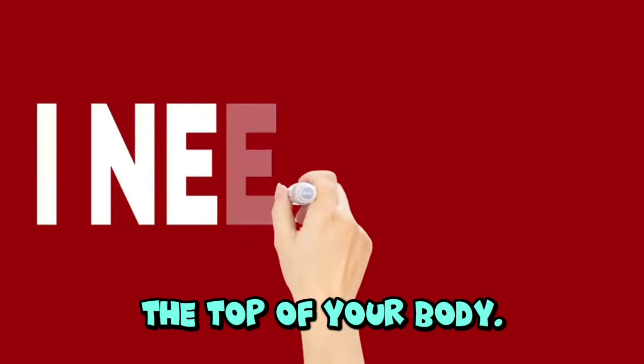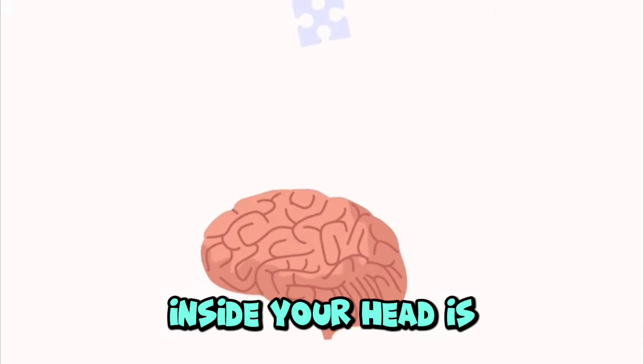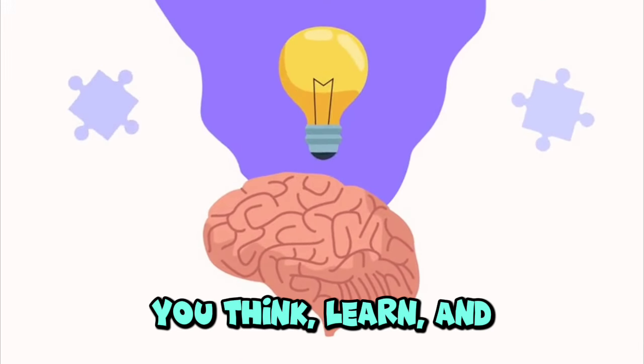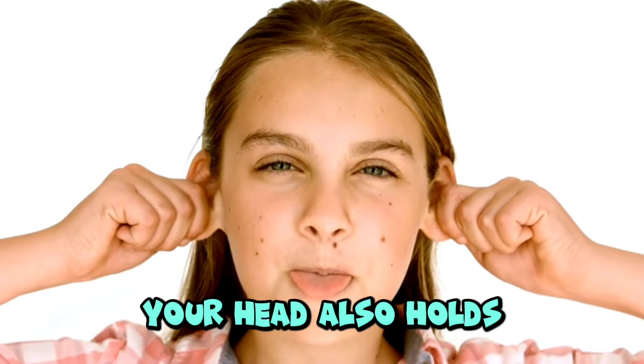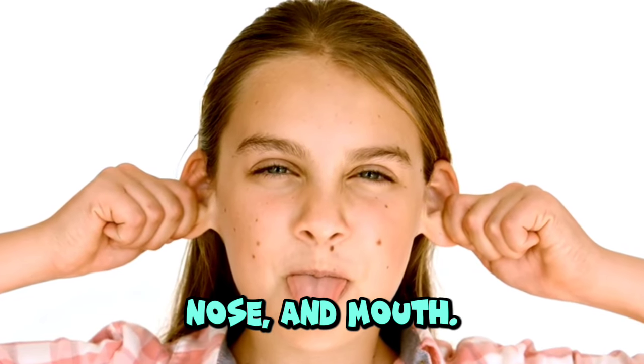Head. Your head is at the top of your body. Inside your head is your brain, which helps you think, learn, and remember things. Your head also holds your eyes, ears, nose, and mouth.